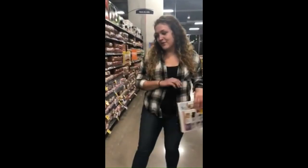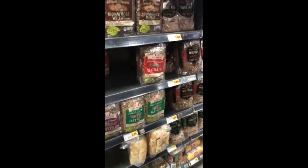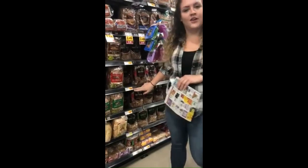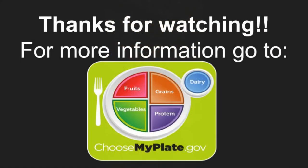For grains, we want to focus on whole grain, multi-grain breads and stay away from white breads. Again, we want to focus on the ones that are on sale — just a little cheaper for you.